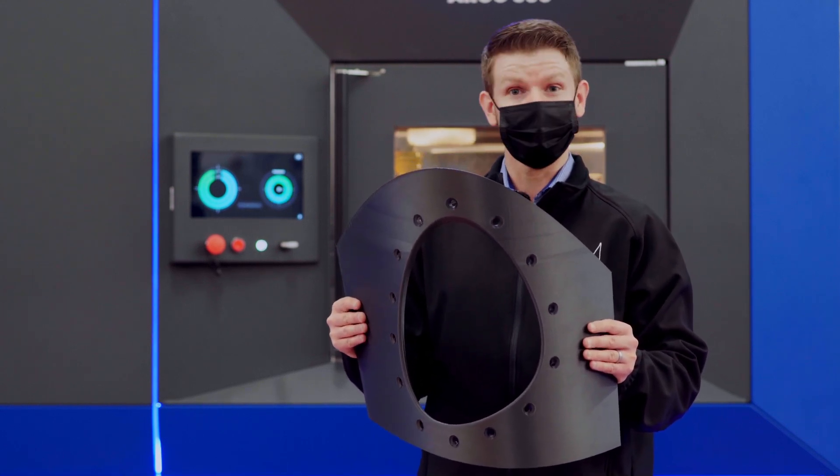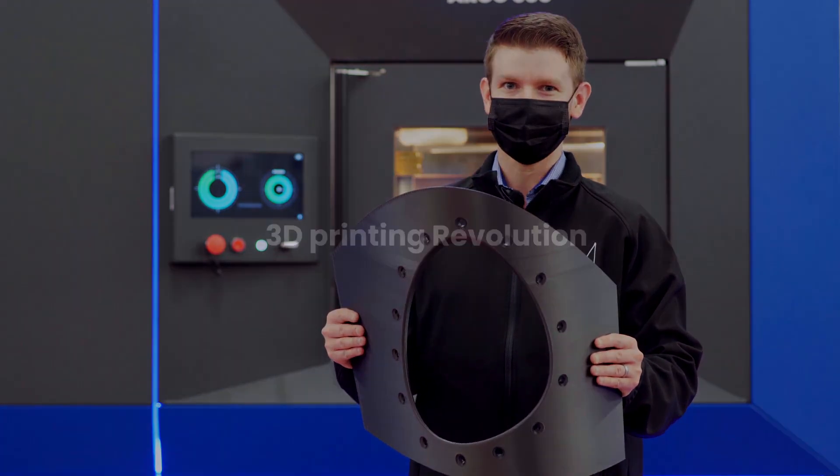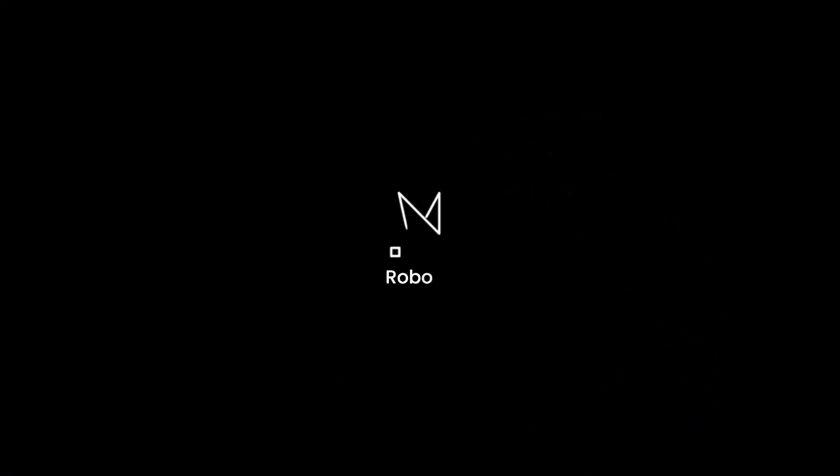In this application, we are able to print strong like metal.